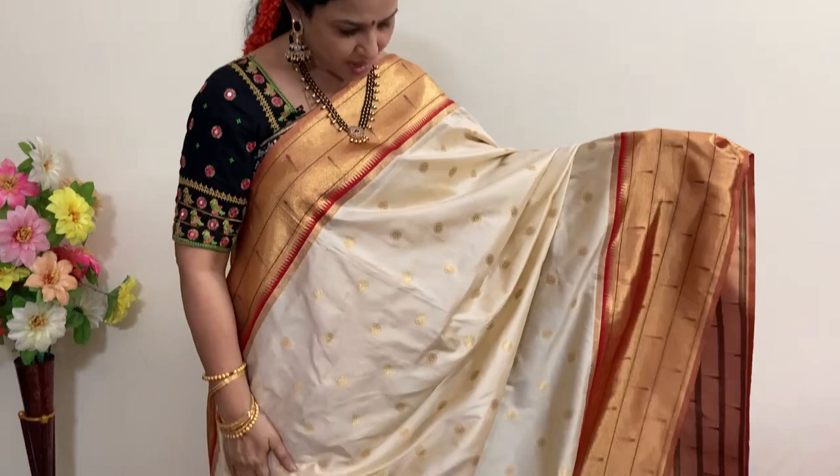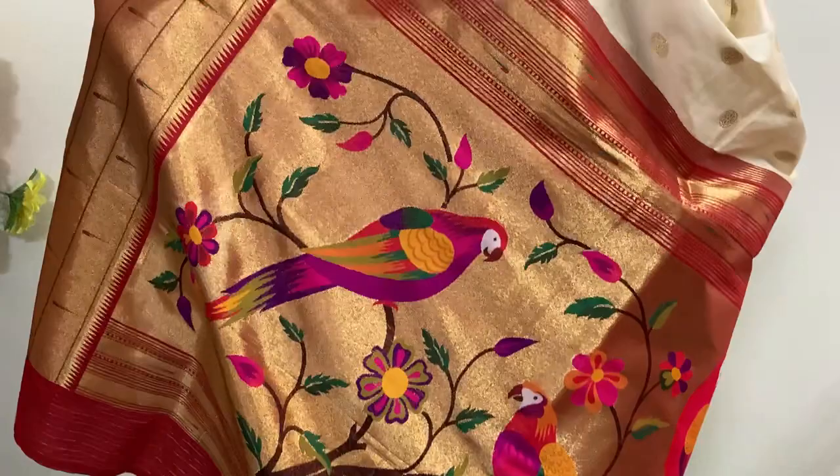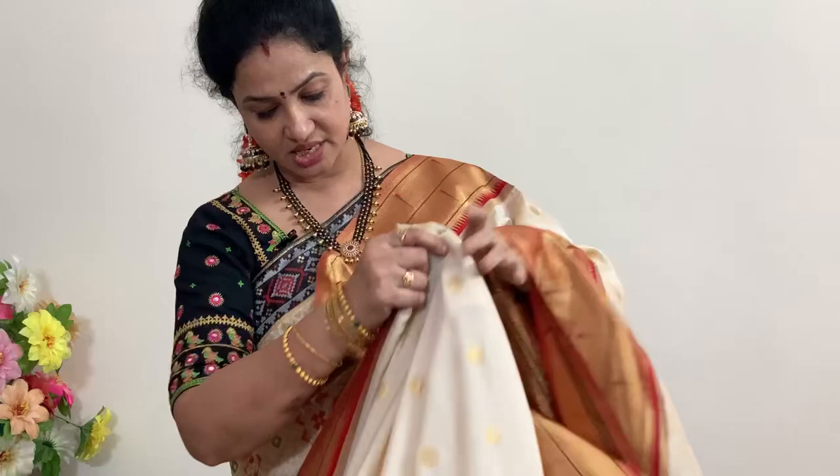This is a cream and red color combination with dollar motifs. Inside the dollar motifs there are rudraksha-kind of motifs, along with muniya borders. This is the beautiful Paithani pallu. The blouse shown here — I'll try to get nice blouses for these also.